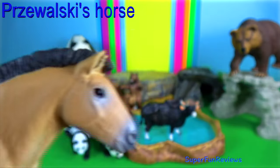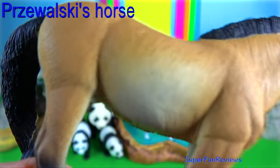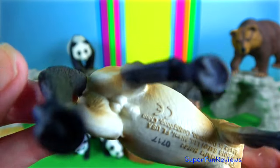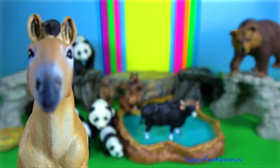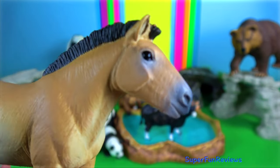Przewalski's horse. It is the only true extant wild horse in the world today. At one time they were extinct in the wild but have been reintroduced to their native habitat in Mongolia. It has a massive head with a long face and powerful jaw.